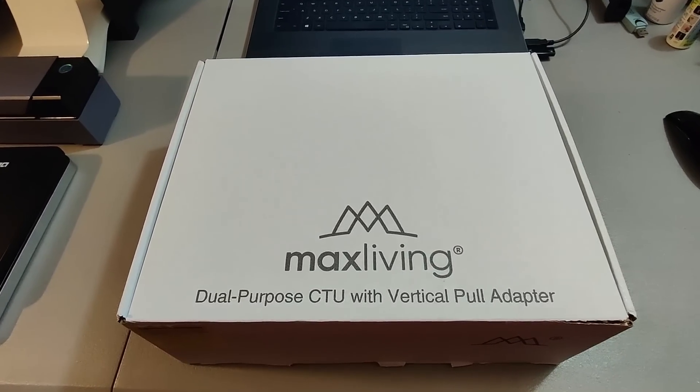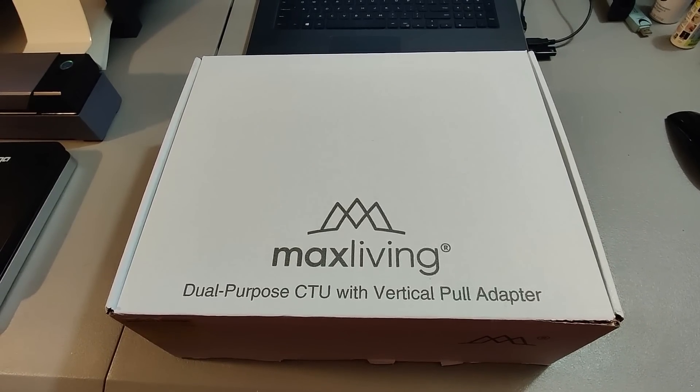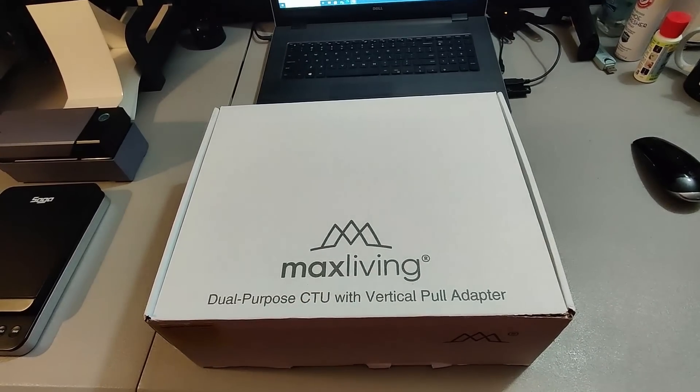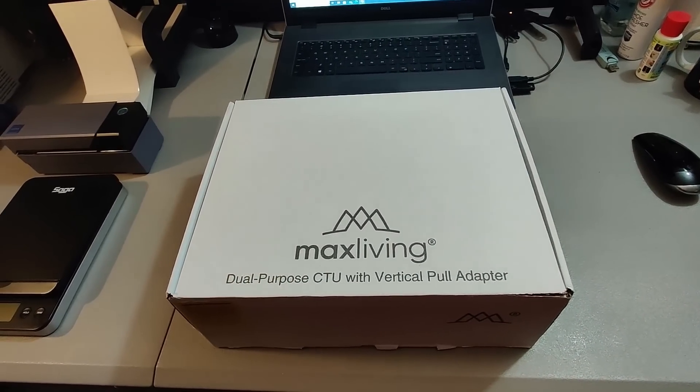Here is a Max Living dual purpose CTU vertical pull adapter. Got this at Goodwill for $7.99 and sold it for $40 plus shipping. I also had a larger Max Living item that sold as well — they sold quicker than I thought. Took about three weeks.